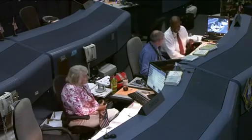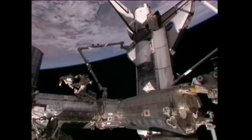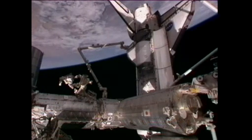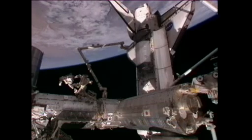Good morning, Atlantis, and a special good morning to you today, Sandy. Hey, that was great. It's a nice high-energy song for a nice busy day, and good morning, everybody. And another good morning to you. Yes, it is going to be a busy day.